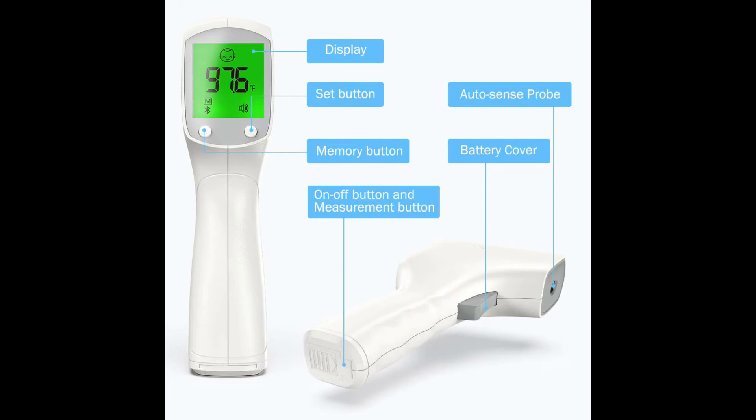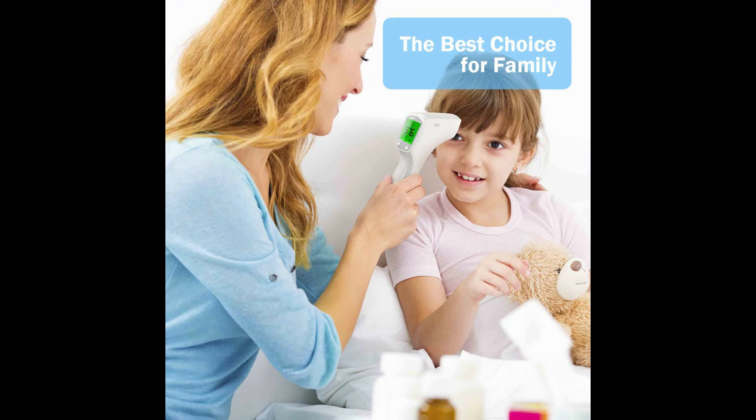Multi-purpose infrared thermometer — applies to body temporal and surface-of-objects measurement. There are three modes available with a bigger LCD screen display: ambient mode, body mode, and object mode.